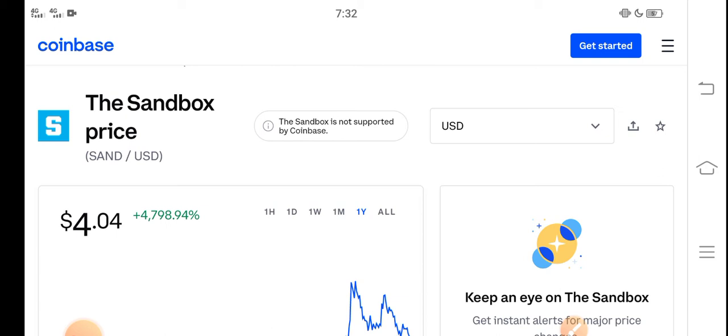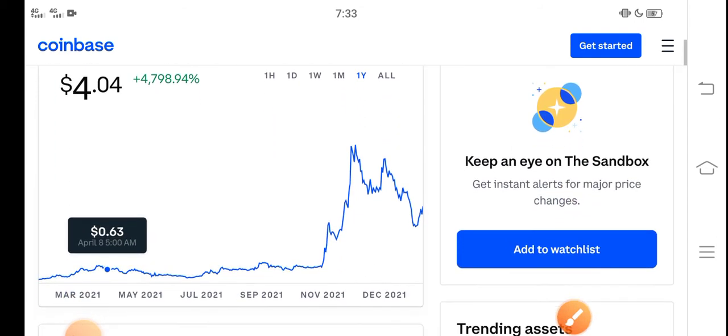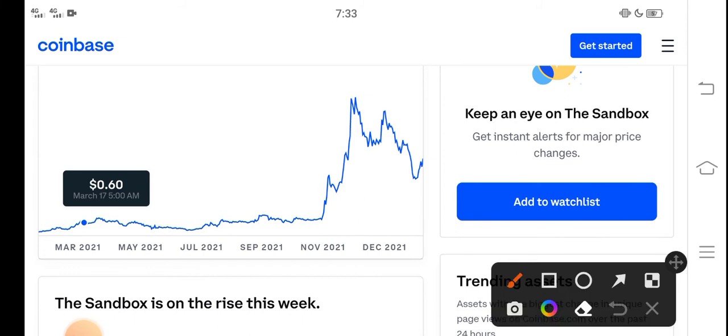Please click the subscribe button and hit the bell icon for video notifications. The right now price of Sandbox in the market is about $4.04 USD — that's the current price of Sandbox.